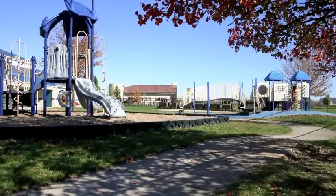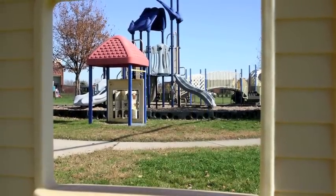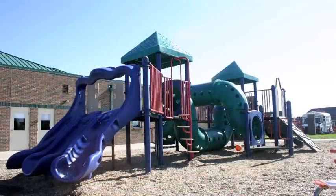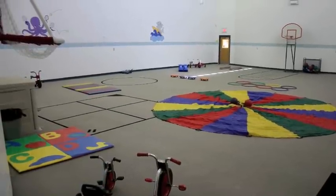Our large playgrounds have plenty of room for vigorous exercise, with separate playgrounds for toddlers and older children, each offering plenty of safe equipment that meets or exceeds federal playground guidelines. Our spacious carpeted gym ensures that children have adequate space to develop gross motor skills daily, regardless of the weather outside.